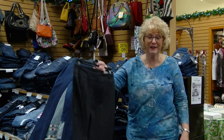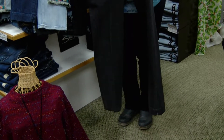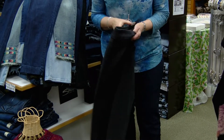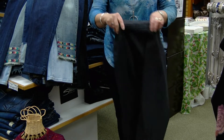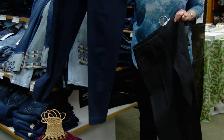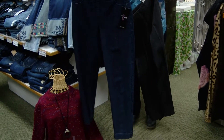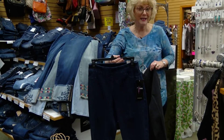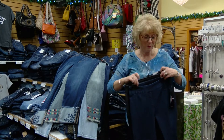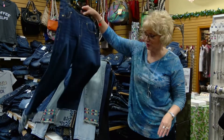We of course have our Slimsation jeans, which are wonderful for the Missy customer who really likes to look 10 pounds slimmer. They have the tummy panel and I carry them in black and also in denim — just wonderful, nice dark denim, very comfortable. Sizes 2 to 18 and then 14W to 24W. Just a wonderful pant. I'll lay them here while we go through the different varieties I have to show you today.